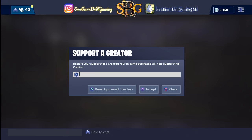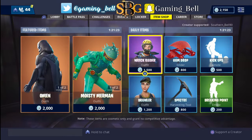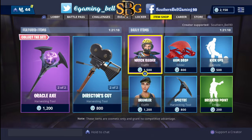...hit that button and type in southern_bell_90 to support the channel. Each time that you buy something in the item shop, it'll support this channel to grow. I hope that each and every one of y'all do this.